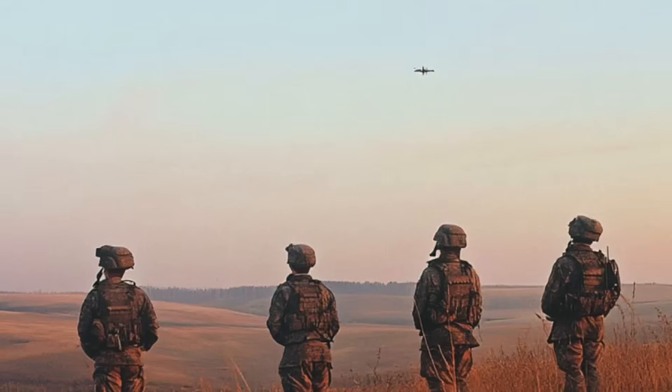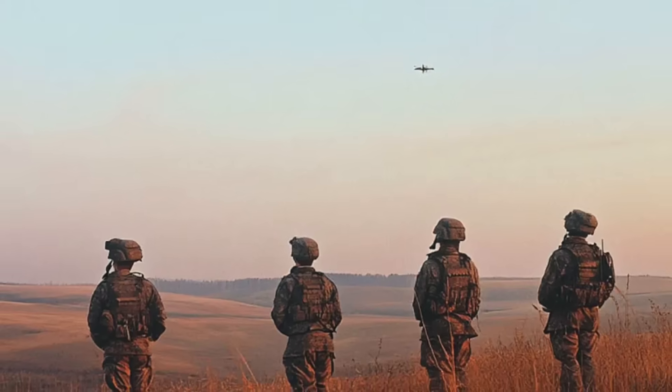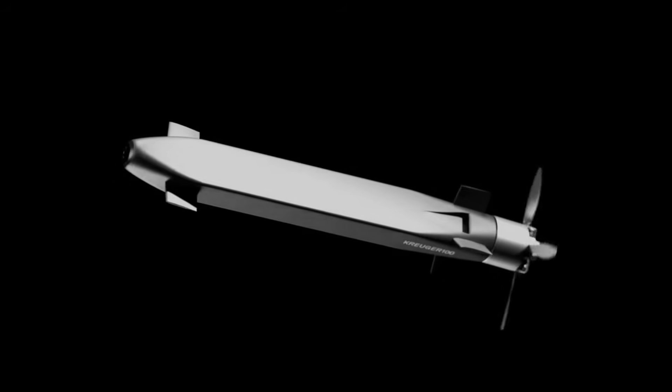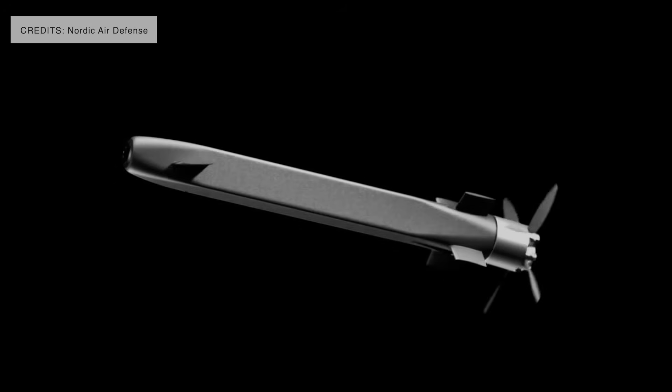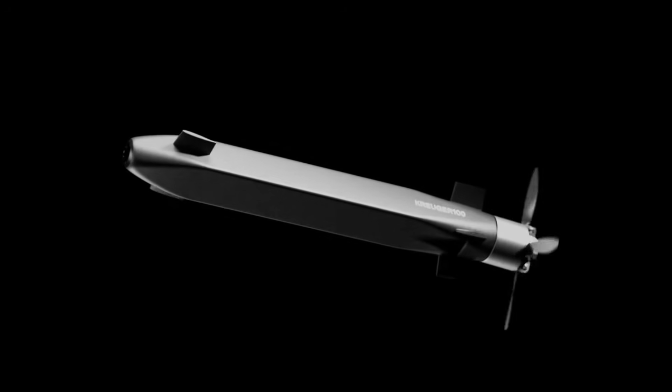The Kruger 100 is developed by a Stockholm startup, Nordic Air Defense. In November 2024, Nordic Air Defense announced that it had secured a €1.2 million investment to accelerate research, development, and airborne testing of its Kruger 100 drone interceptor platform.